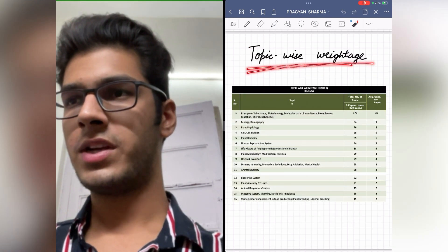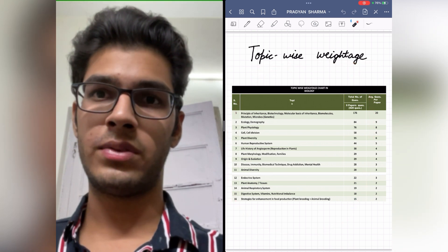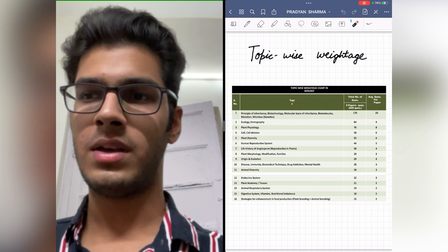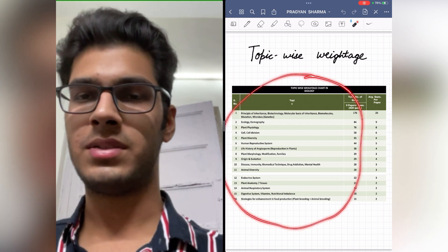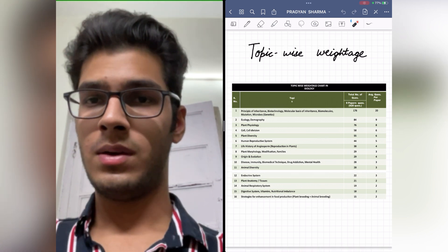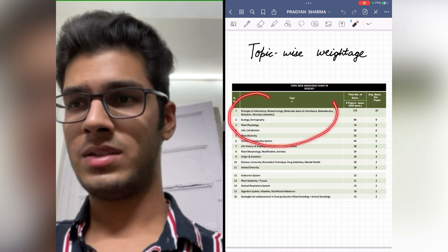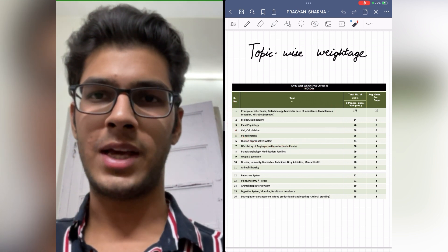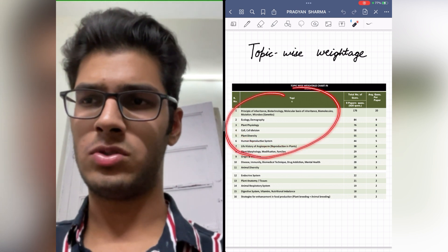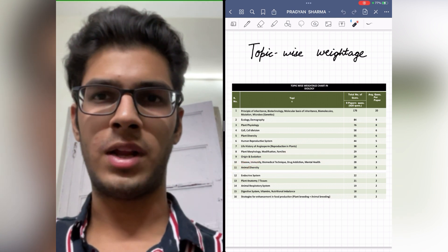You can find the topic-wise weightage chart on this page. But if you are aiming for the full 360 score in NEET Biology, this chart doesn't make much sense because you can't leave any chapter or topic. However, we can infer from the chart which chapters to revise multiple times and put more time on, and which topics need only three to four revisions.